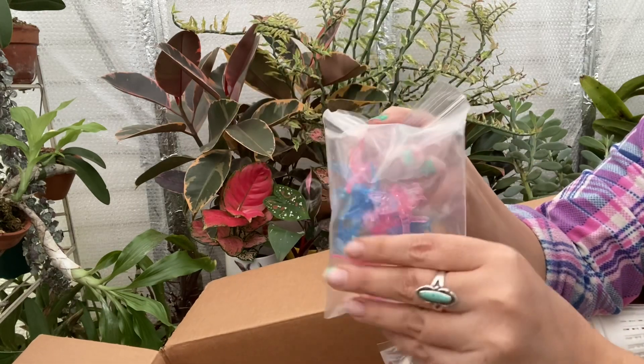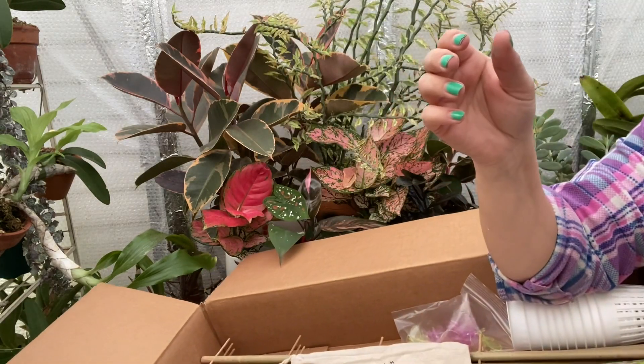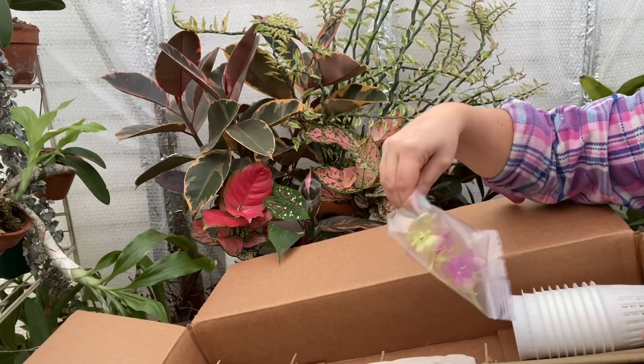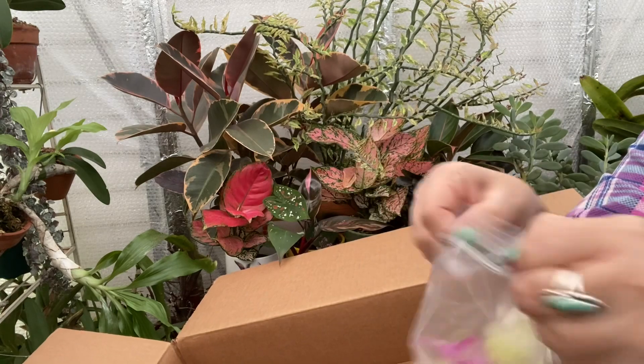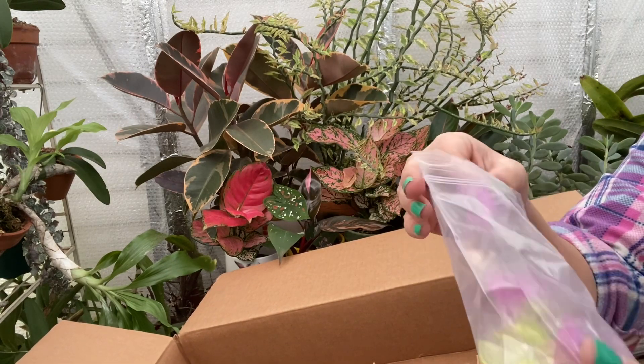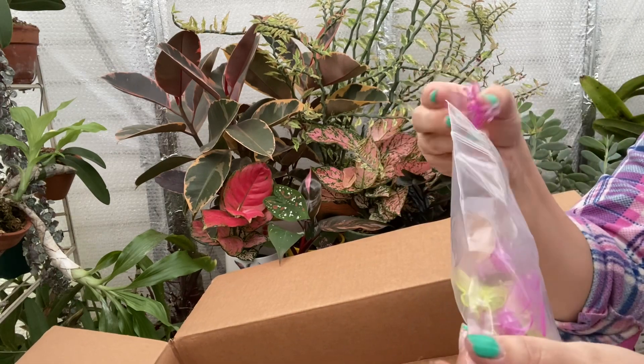Dragonfly clips — see those? And butterfly clips — look how pretty those are. I've never seen these. They're the ladybug ones, butterfly clips, cute!